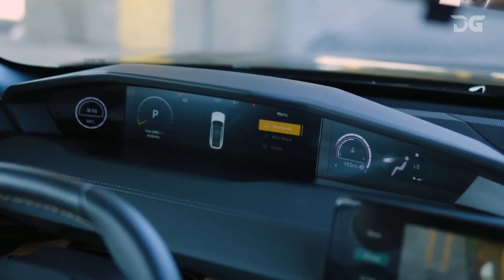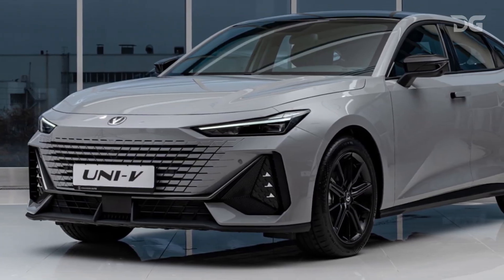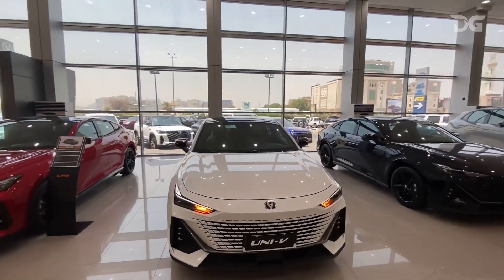The Uni V2024's driver assistance features are also impressive. Overall, the Chang'an Uni V2024 is a technologically advanced car that offers a variety of features to keep drivers entertained and safe.